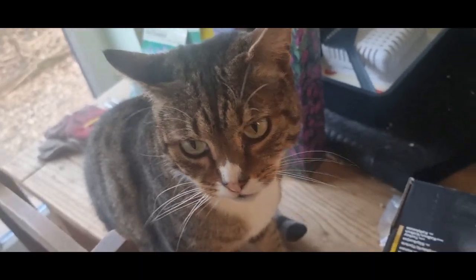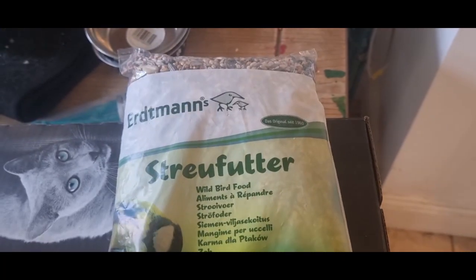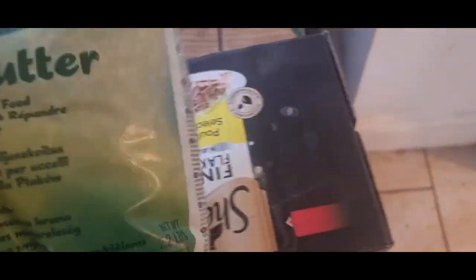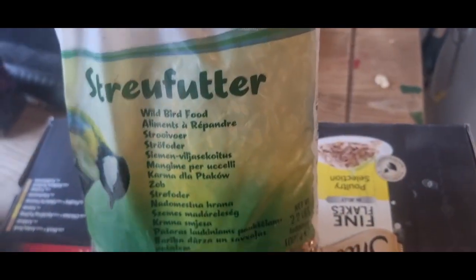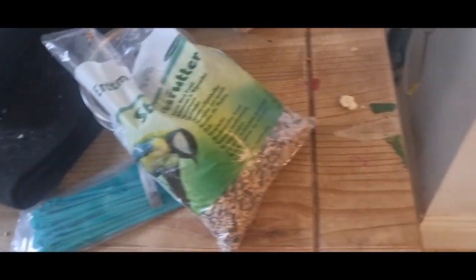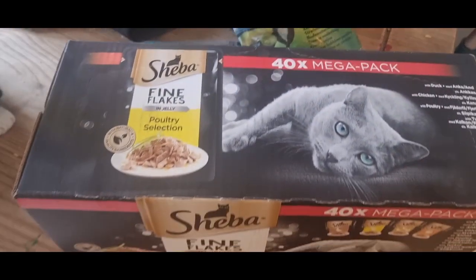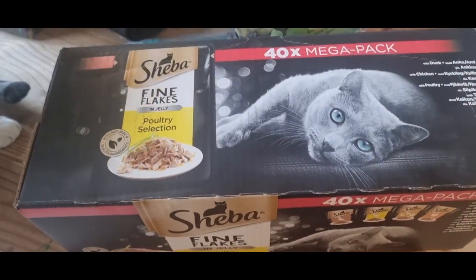First of all I'll say hello to Tigger because he's always in these videos these days. I picked up this bird seed — a bit expensive but I'm not going anywhere that would have it cheaper, so that's £2.99. Then I got Tigger the 40 pack of Sheba Fine Flakes and that's £15.99.